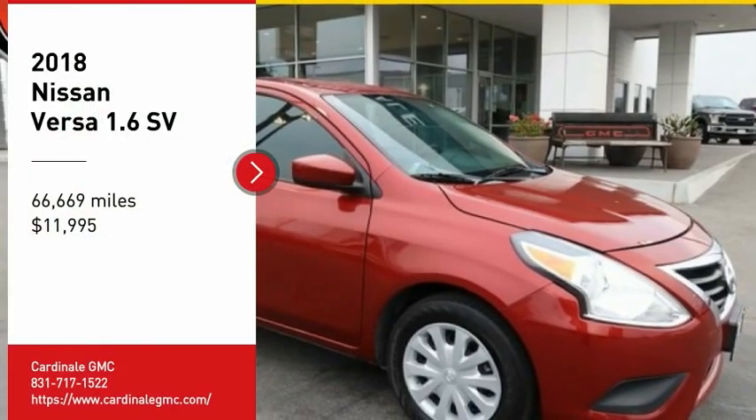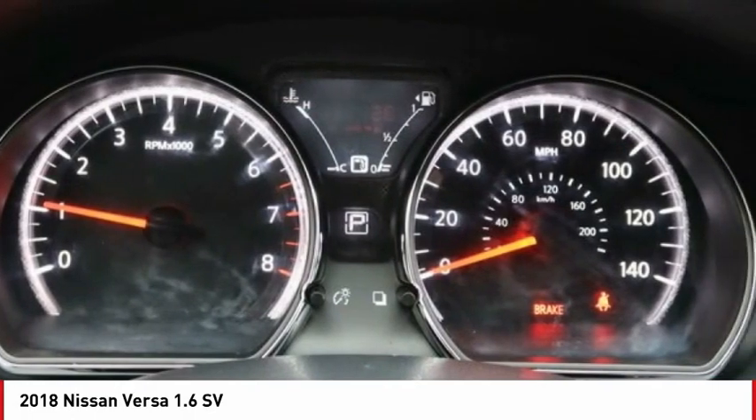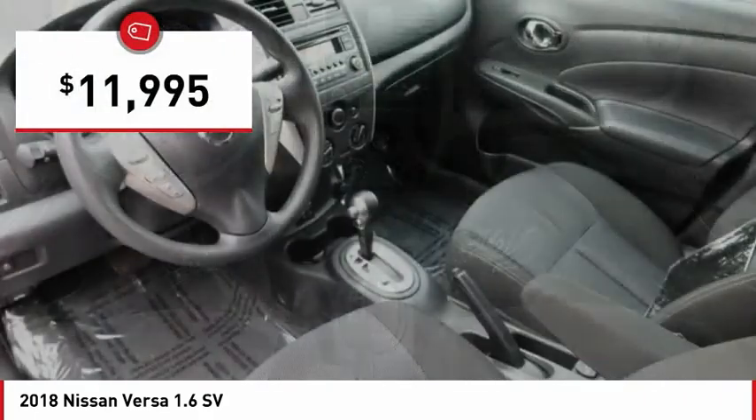You are going to love the 2018 Versa. With its roomy and inviting interior, impressive technology, and exceptional gas mileage, the Nissan Versa is smart to own and fun to drive, and is priced below $15,000.